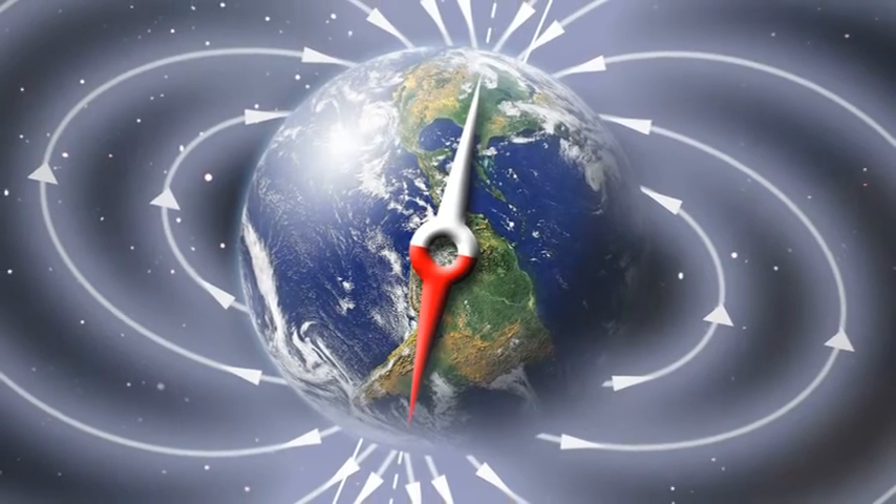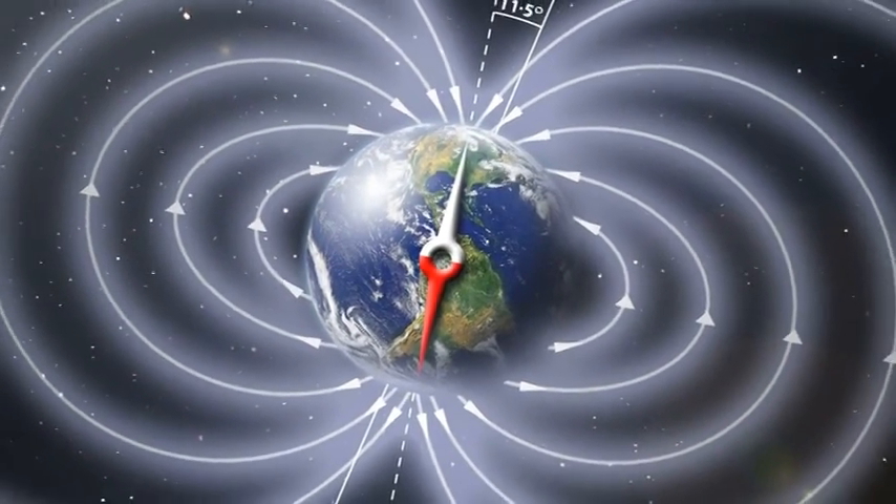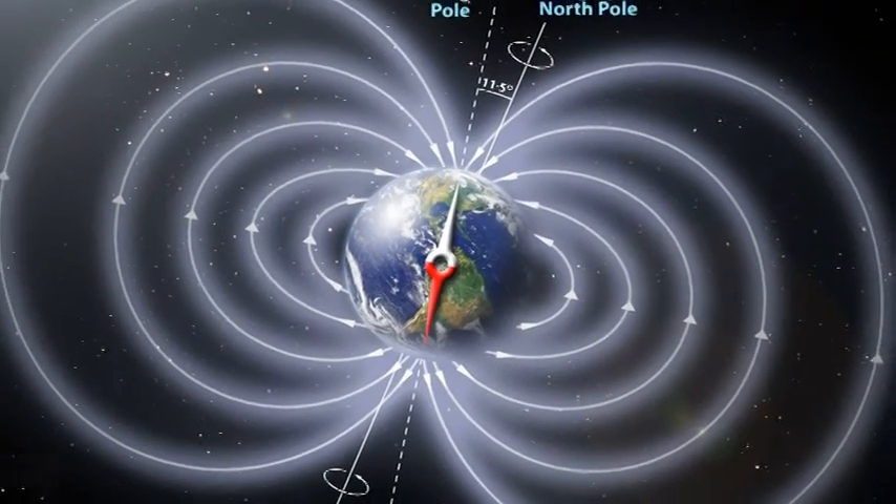They have to have something much more profound than that. What is believed is that these amazing sooty shearwaters — and also other birds that navigate, which is virtually all birds — actually use the magnetic field of the earth. And that is truly amazing. They are actually sensitive to the magnetic field of the earth.